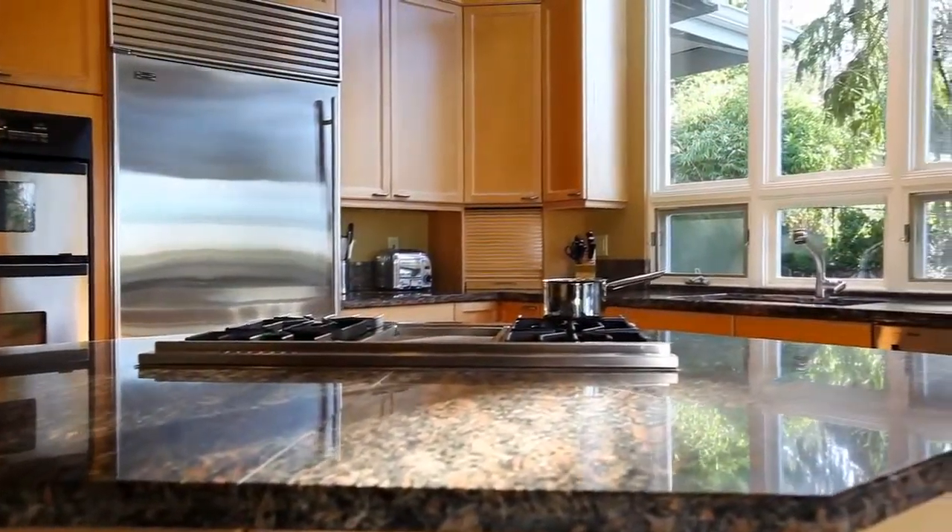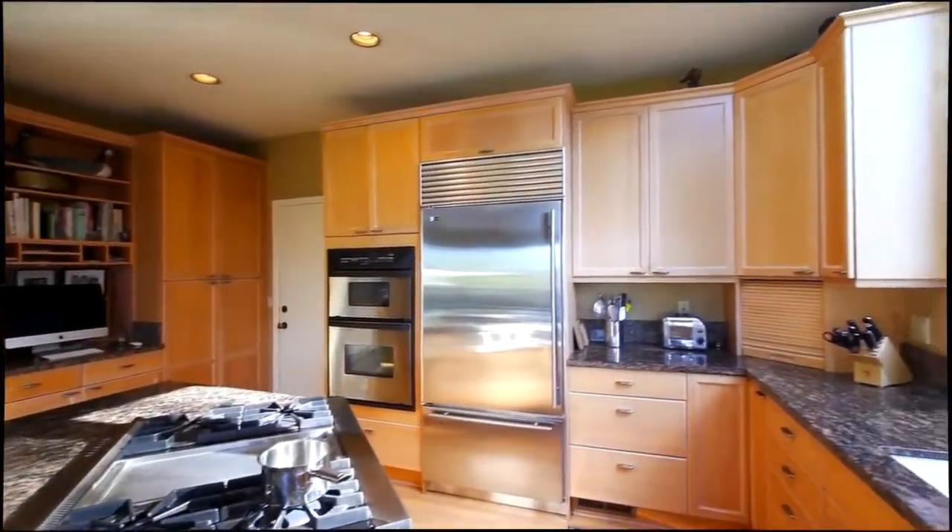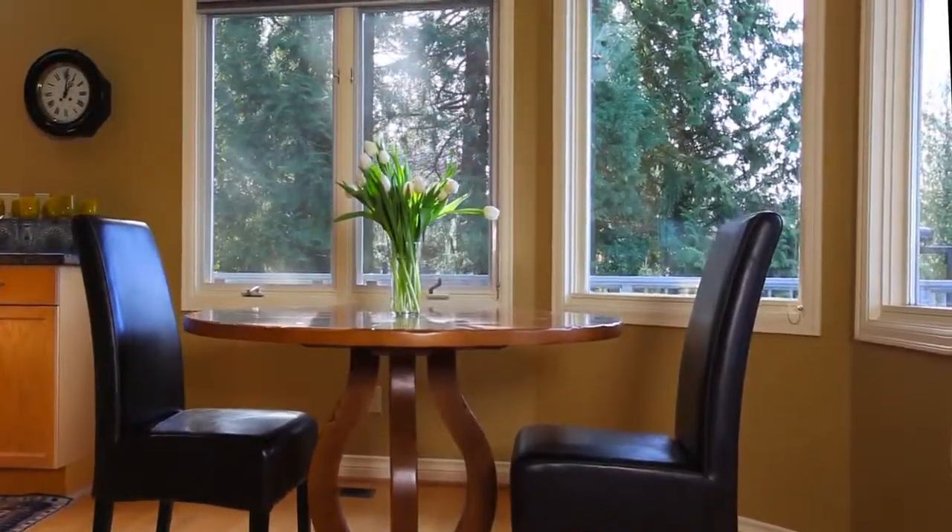The heart of any home, this kitchen feels bright and comfortable while also boasting slab granite countertops, high-end stainless appliances, abundant cabinetry and a sunny eating nook.